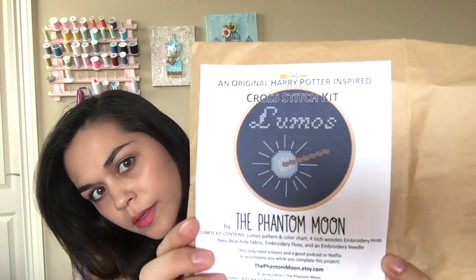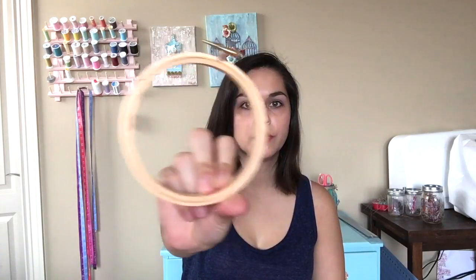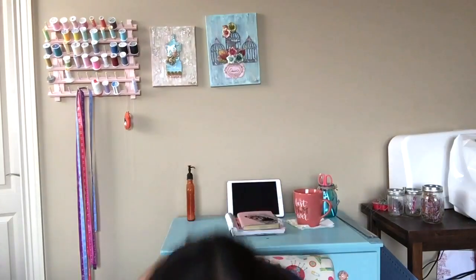It cut off when I was showing this cross-stitch kit — it's a Harry Potter inspired cross-stitch kit. It's a wand with a light and it says Lumos. The first thing it comes with is the pattern, a little guide to cross-stitch, a hoop for framing when you're done, a piece of navy 14-count Aida with a needle, and probably just enough thread to finish the project — a dark, medium, and light blue, and then a white and a brown.